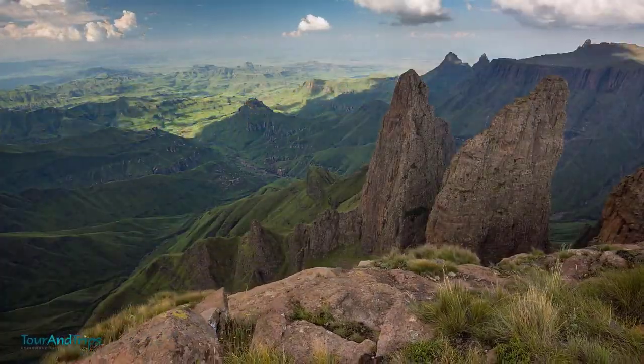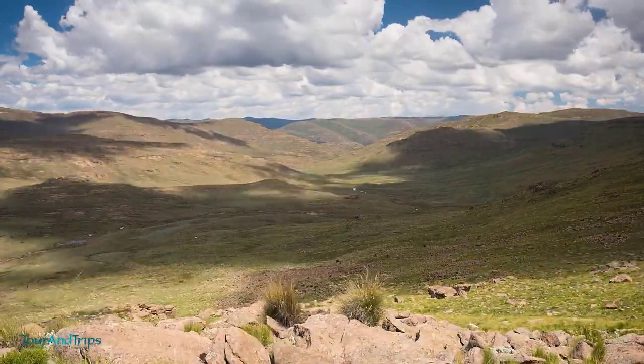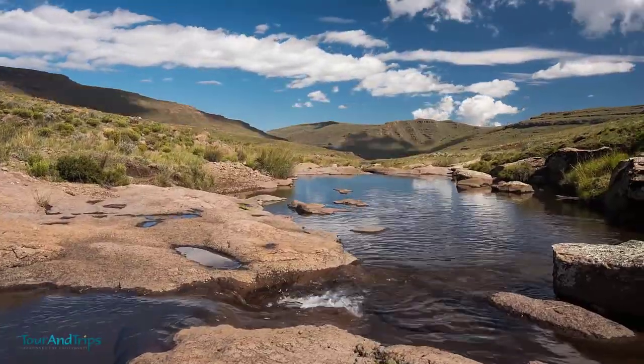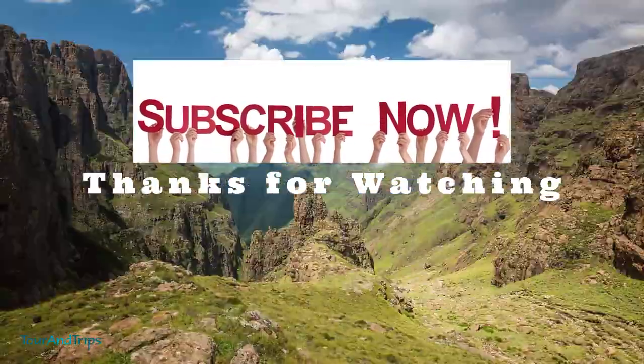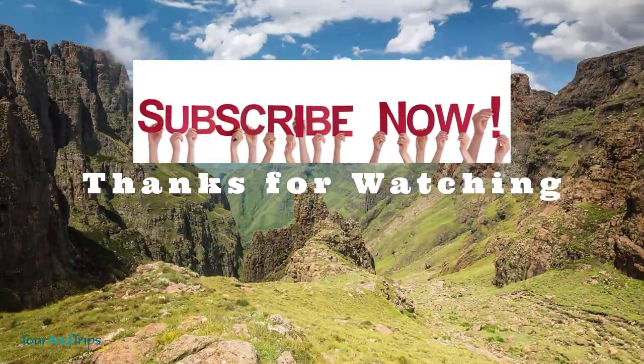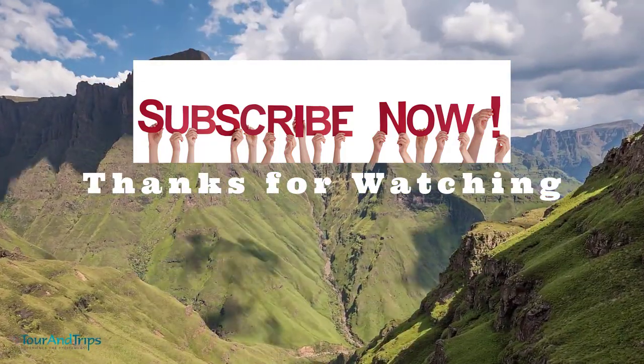In this video, you have explored multiple tourist destinations in South Africa. Please let us know in the comments which place in South Africa you liked the most. Please don't forget to like our video and subscribe to our channel for more amazing places. Thanks for watching Tourntrips.